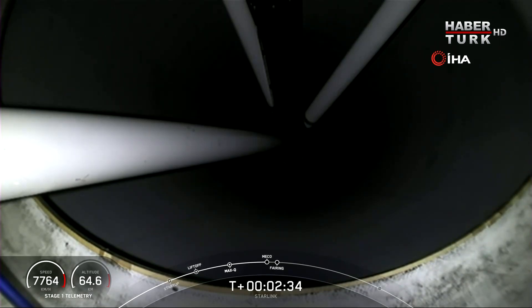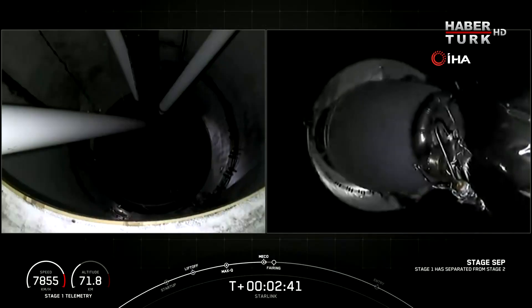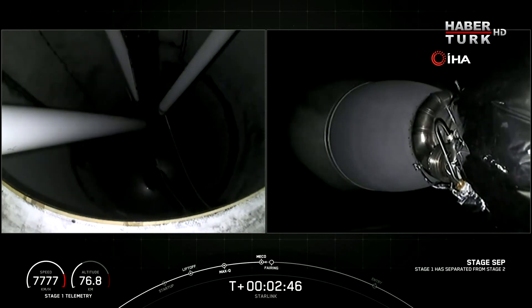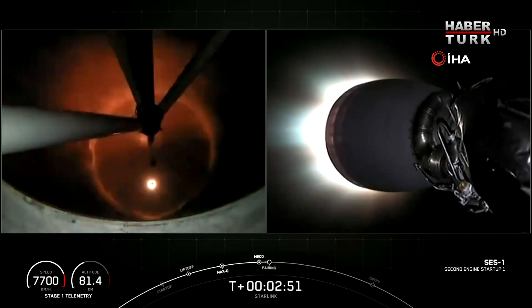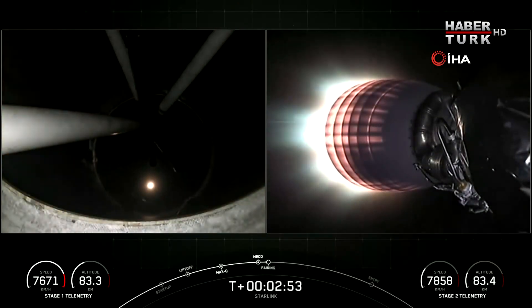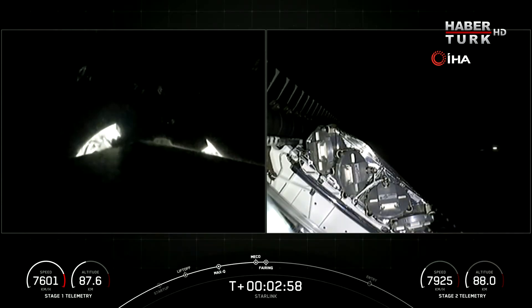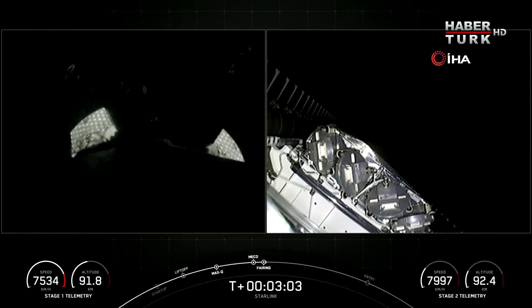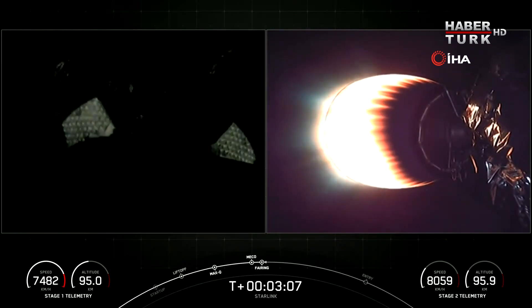MECO. Stage separation confirmed. M-VAC ignition. Fairing deployment.